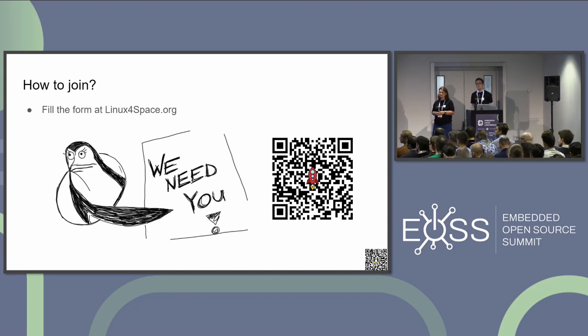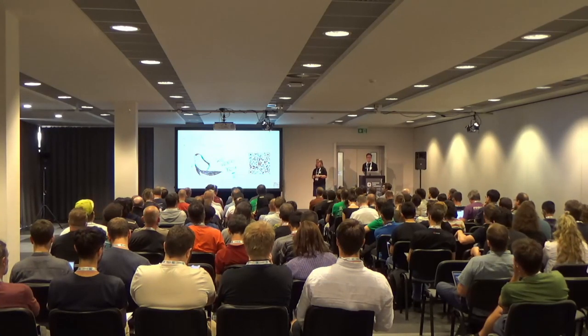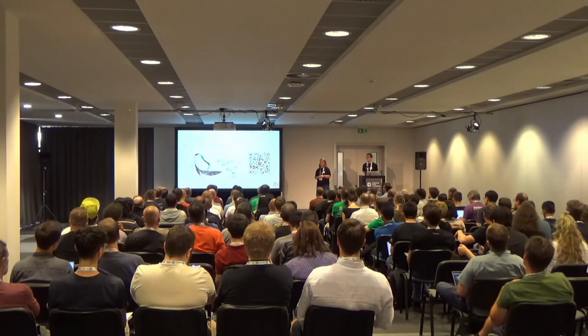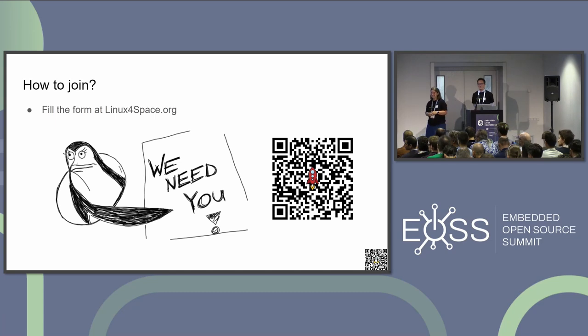Question: What is VZLU? Answer: It's a Czech abbreviation for the Czech Aerospace Research Center — those guys are in the next row and will be talking in the next section. They will show you what kinds of hardware they use — it's a surprise for the next session.